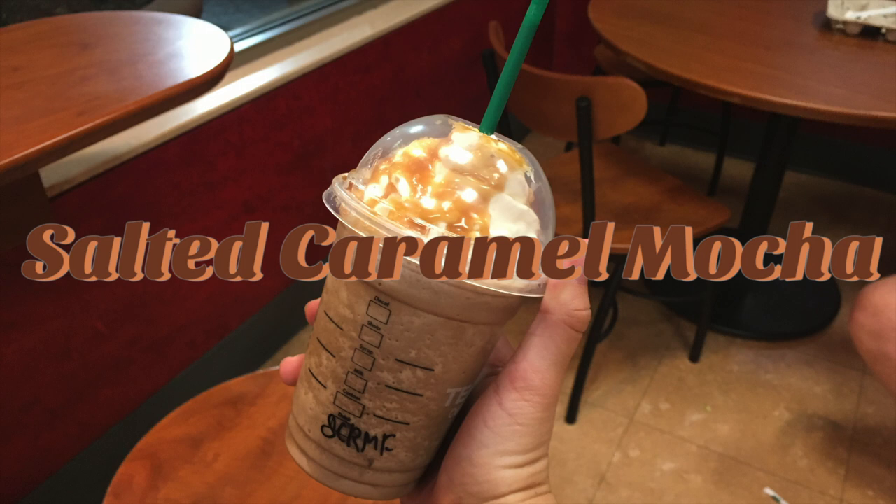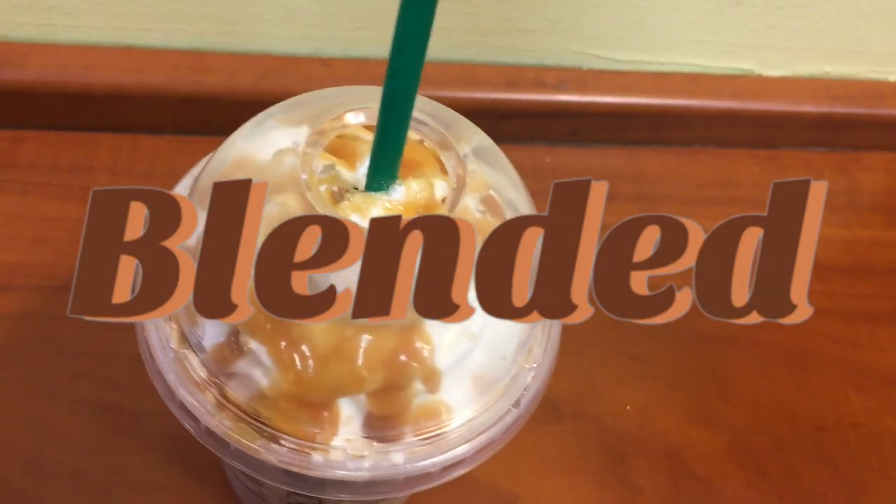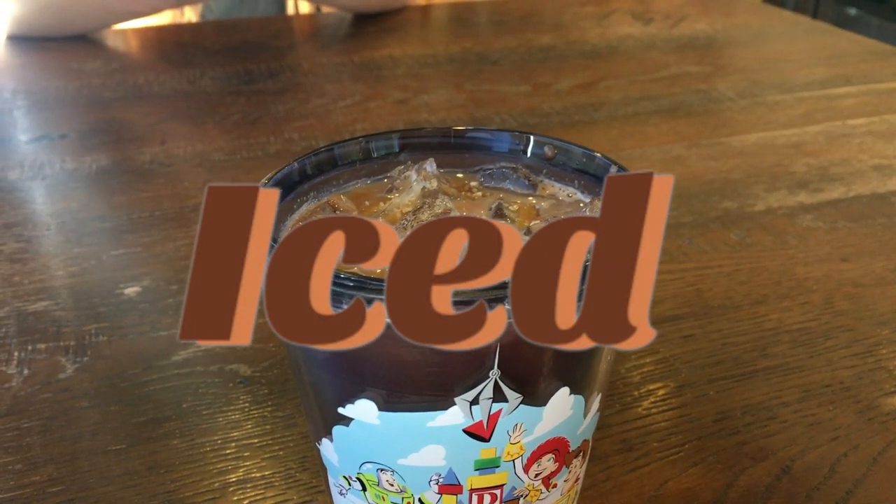The salted caramel mocha is my absolute favorite drink from Starbucks around this time of year in the fall. I love it iced and ice blended, but iced is my favorite.